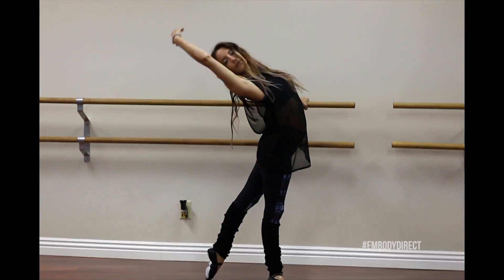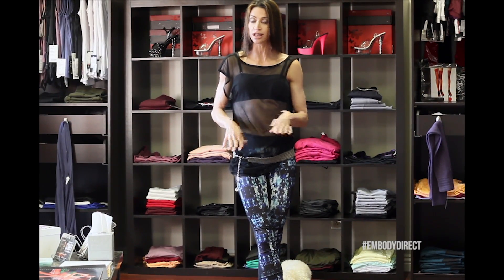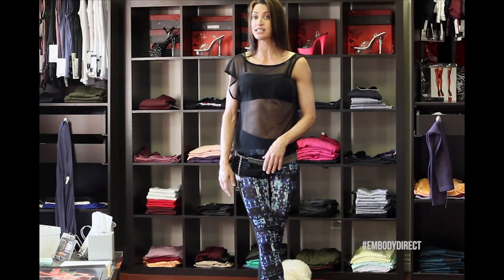I love the Olivia mesh cover-up. It also comes in white and a baby blue cotton. Anything that's mesh is going to look amazing — it covers you but still kind of gives you a sexy look.